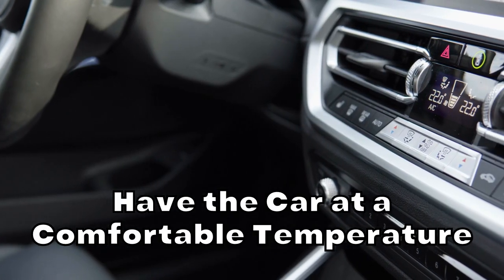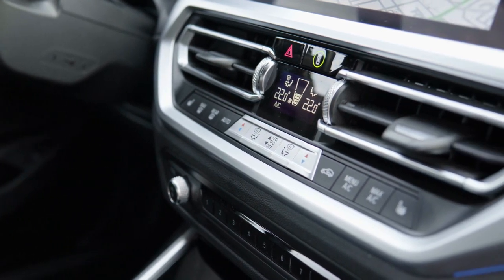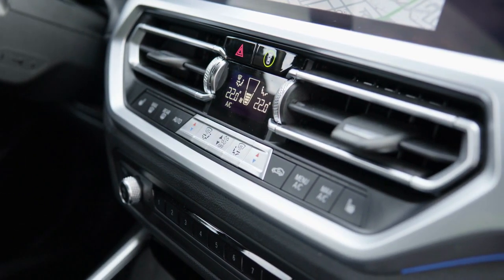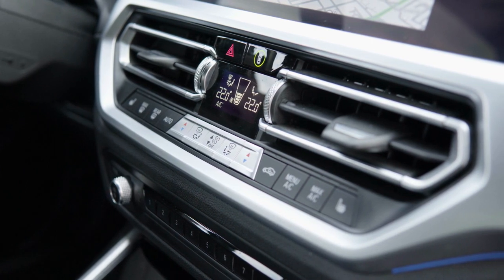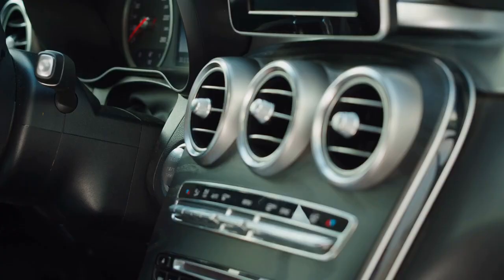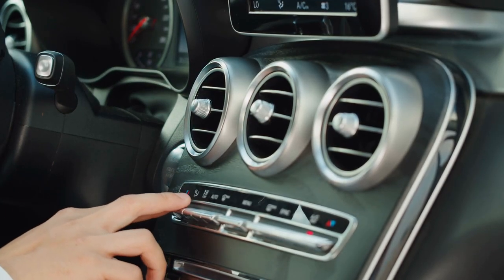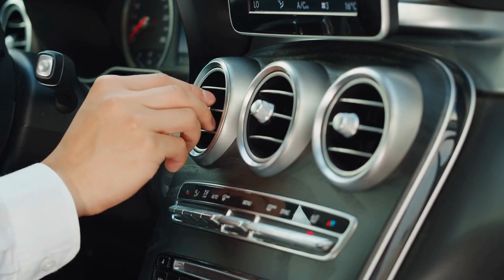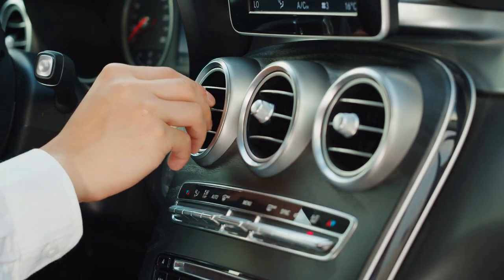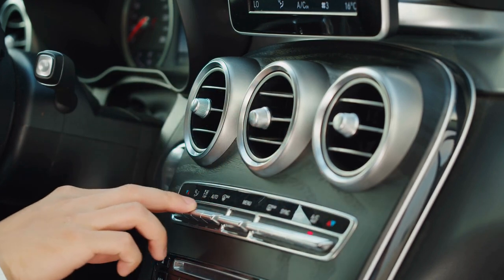Have the car at a comfortable temperature. Rabbits are extremely sensitive to hot weather and are prone to heat strokes. Before you leave the house with your rabbit, have the car started and at a comfortable temperature before you place them inside. Do not have the air conditioning vents pointed directly at your rabbit, but have them pointed upward so that the air can properly circulate throughout the car. Never leave your rabbit or any other pet unattended in the car for any reason. Even when temperatures outside are mild, the inside of the car can still get dangerously hot — for example, at 60 degrees Fahrenheit, the inside temperature of the car can still reach over 100 degrees.